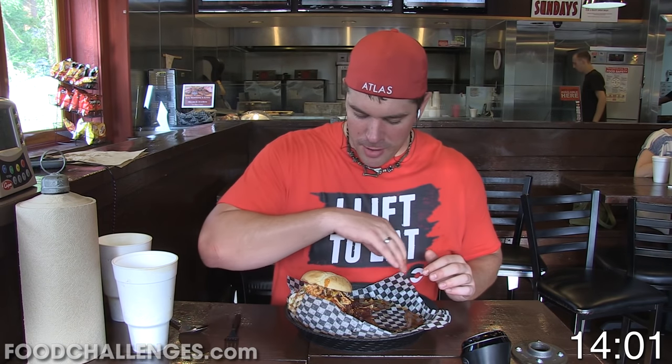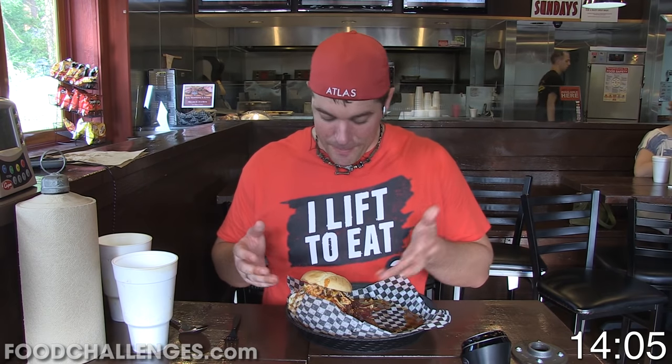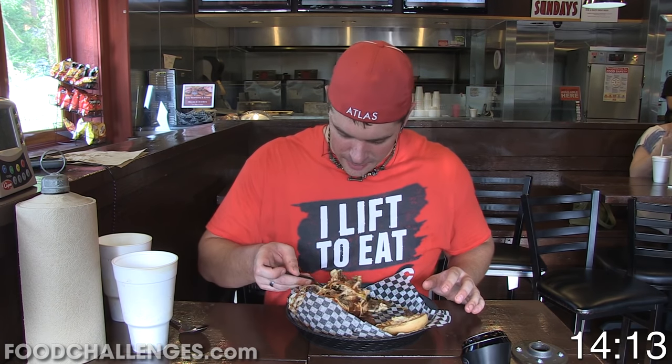Alright, 14 minutes in and we're done with everything other than this EIEIO sandwich. We've got a pound of meat left along with the coleslaw on top and the top and bottom bun. So let's just dig in from the top and get it all down!